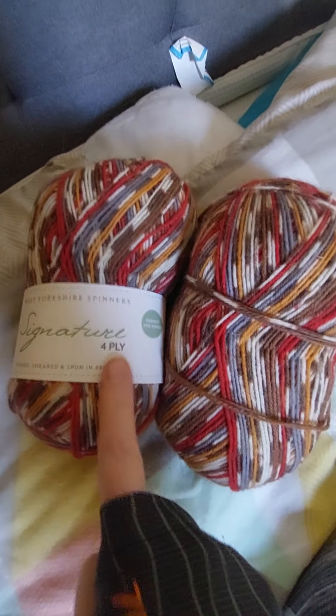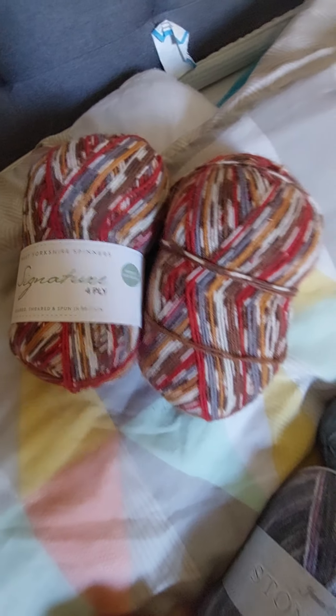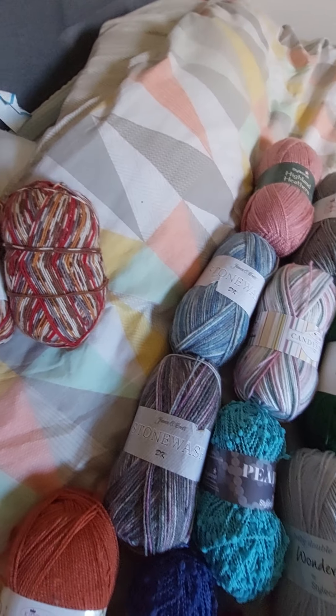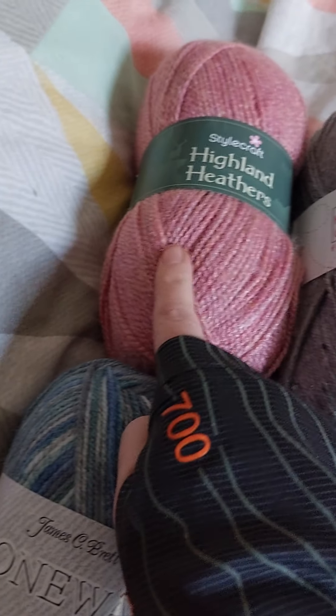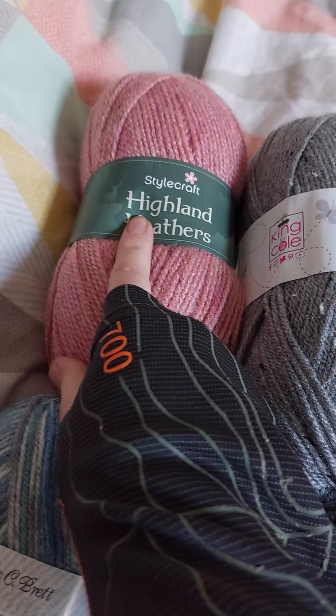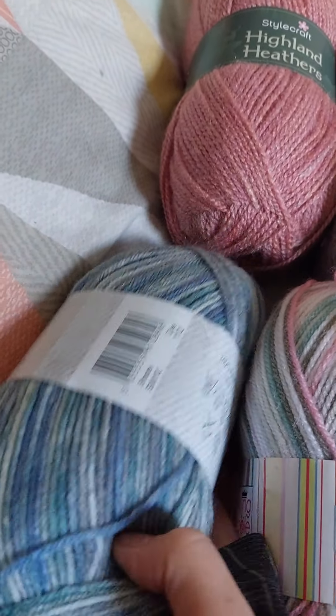These are for my socks, but as I said before I can't use them, so that label is still downstairs. This here is like a pattern tile — and Tether Stone Wash DK, I think.